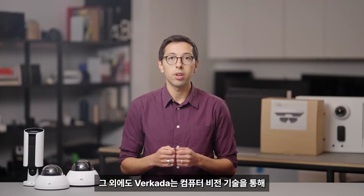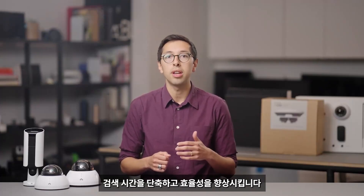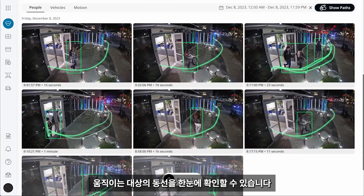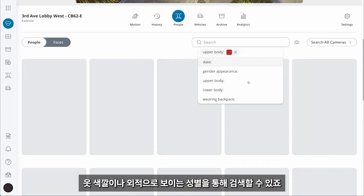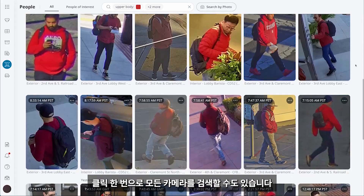Beyond time-based search, Verkata uses computer vision technology to bring even greater speed and efficiency to investigations. You can search for motion within a specific region of the frame and view trajectories of moving subjects at a glance. You can also search for people by specific attributes like clothing color and gender appearance. And if needed, you can run the search across all of your cameras in one click.